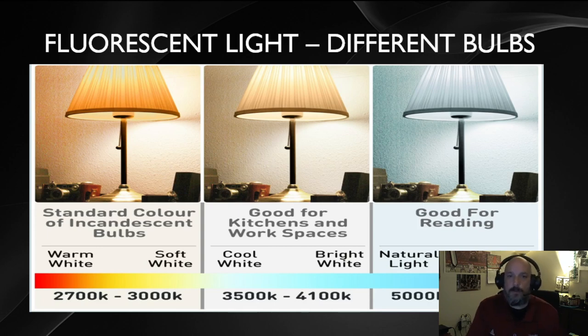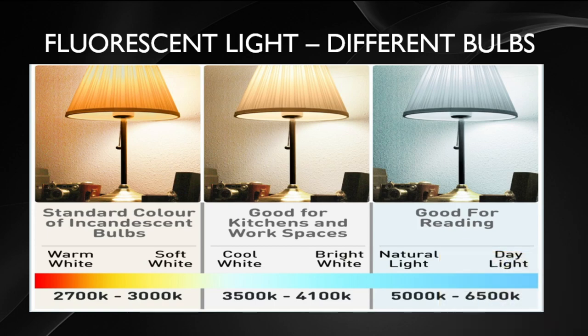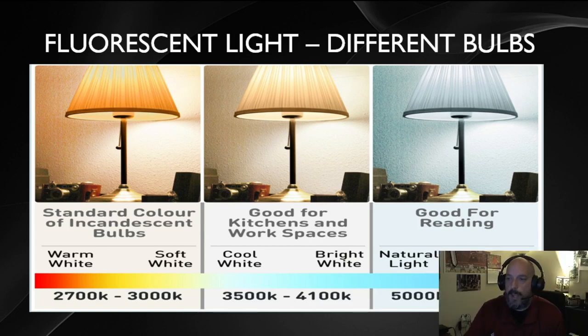The first generation of fluorescent bulbs could only output around 5600K, but manufacturers later learned to adjust the color temperature. You could then buy bulbs in the 2700K to 3000K range, or in the 3000K to 4100K range. This is when you started seeing names on light bulb boxes like warm light or soft light — which is yellowish — as well as cool white, bright white, natural daylight, and daylight at 5600K and 6500K.